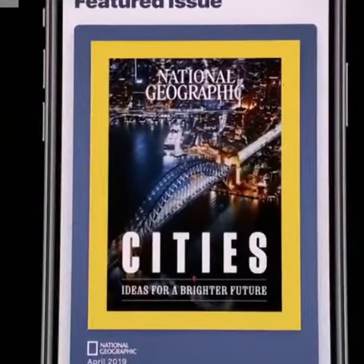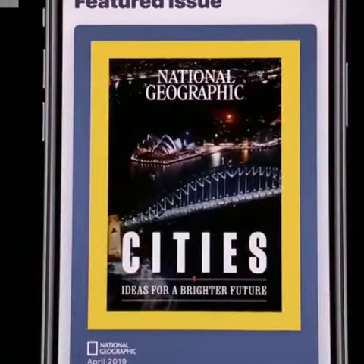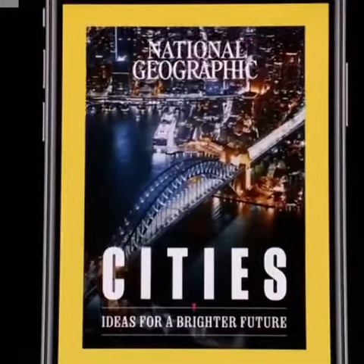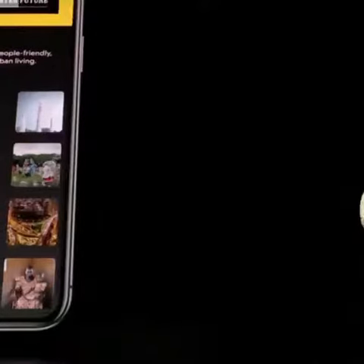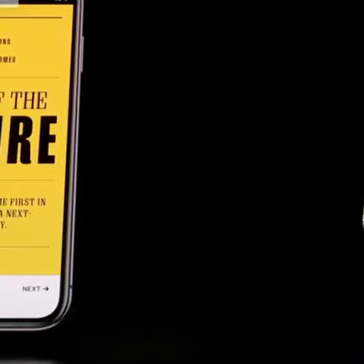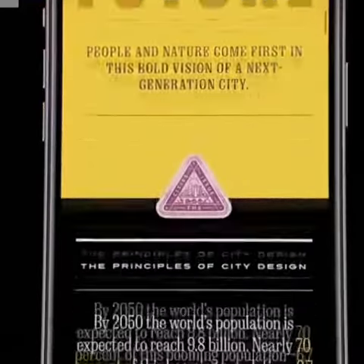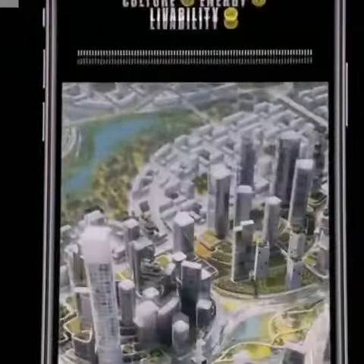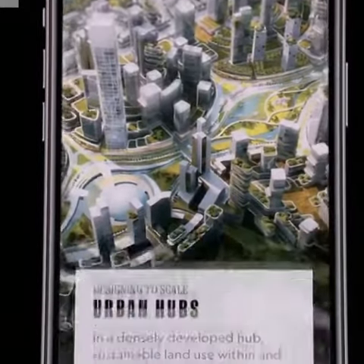So we created the live cover. Check this one out from National Geographic. When I tap on a cover, I'm taken to the table of contents, where I can see all the articles in the issue. I can jump to whichever one I'm interested in, like this. And here I land in a National Geographic article, beautifully designed and full of amazing infographics.